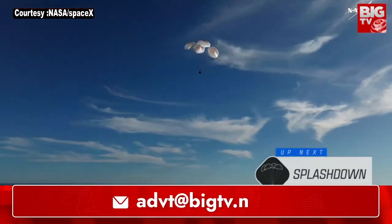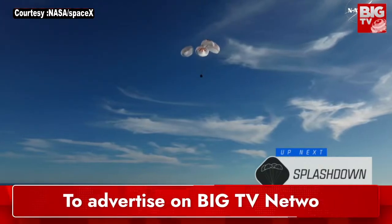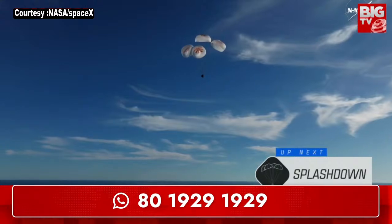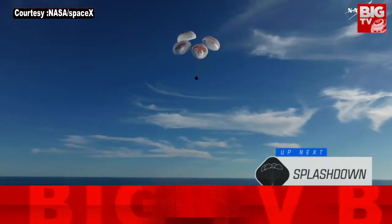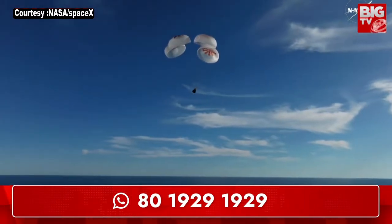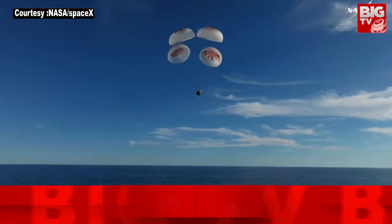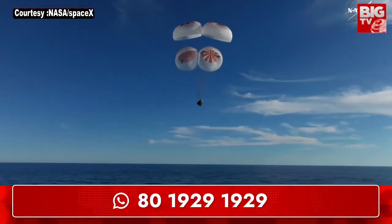It's incredible to think that the Dragon capsule just minutes ago was going over 17,000 miles per hour, and now it's gently coasting to a soft splashdown. Altitude call: 200 meters. Brace for splashdown. Continuing to monitor progress of the Dragon spacecraft, standing by for splashdown, located in the Gulf of America off the coast of Tallahassee, Florida.